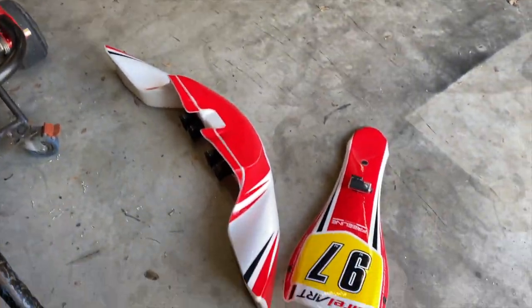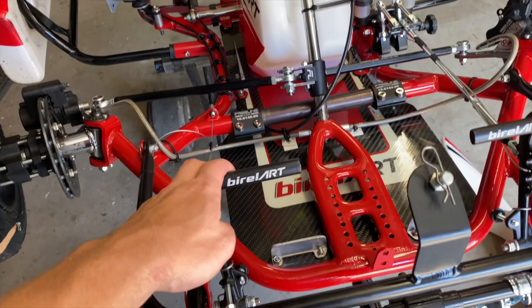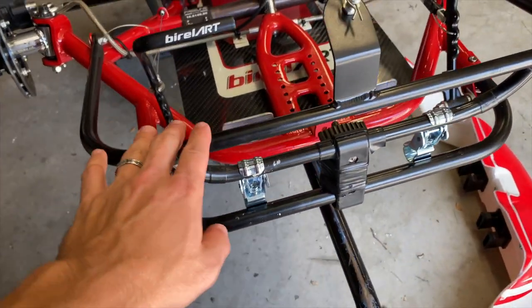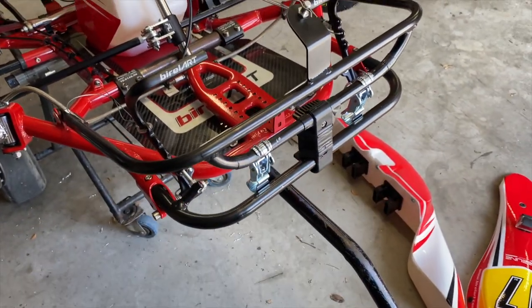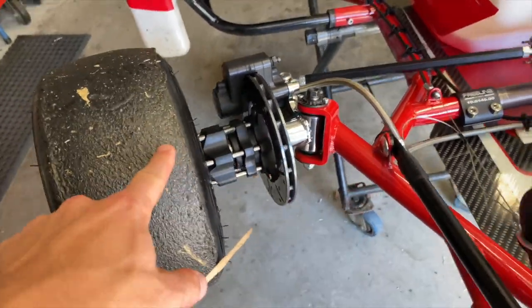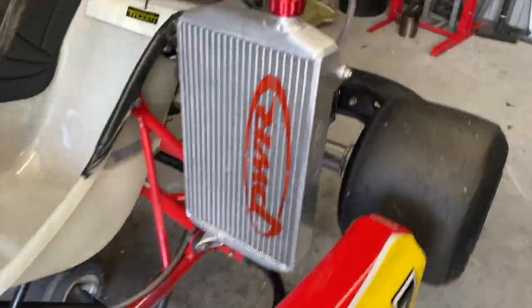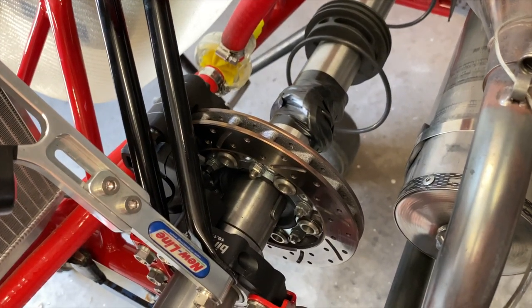I've just put all the panels on the floor so I can show you guys a bit easier. This here is the accelerator and brake — all this bracketry is for the front end. We have three brake discs on board: one small one there, one small brake disc there, and one big one on the back. It's a bit off to the left.